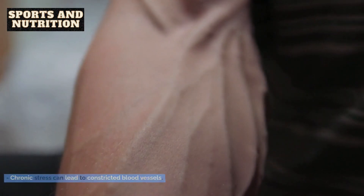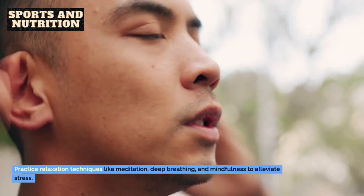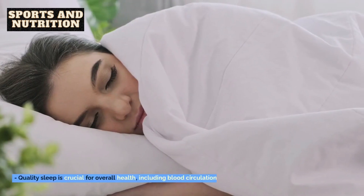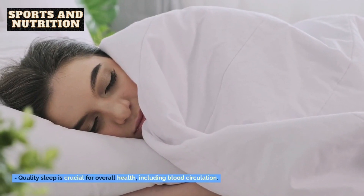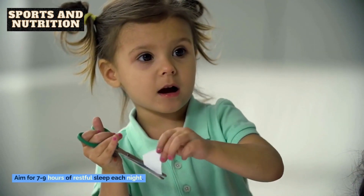9. Manage stress levels. Chronic stress can lead to constricted blood vessels. Practice relaxation techniques like meditation, deep breathing, and mindfulness to alleviate stress. 10. Get adequate sleep. Quality sleep is crucial for overall health, including blood circulation. Aim for 7-9 hours of restful sleep each night.